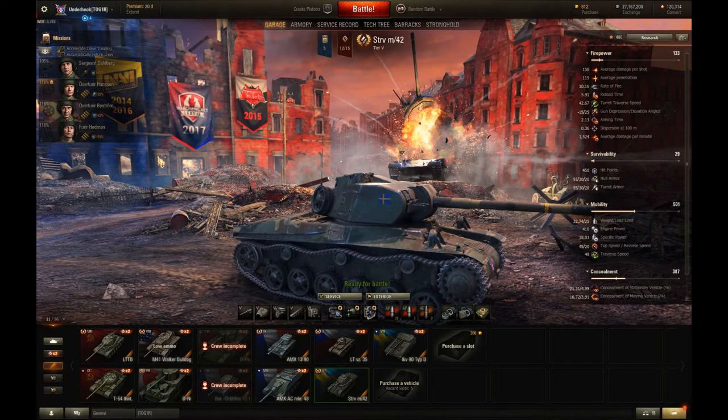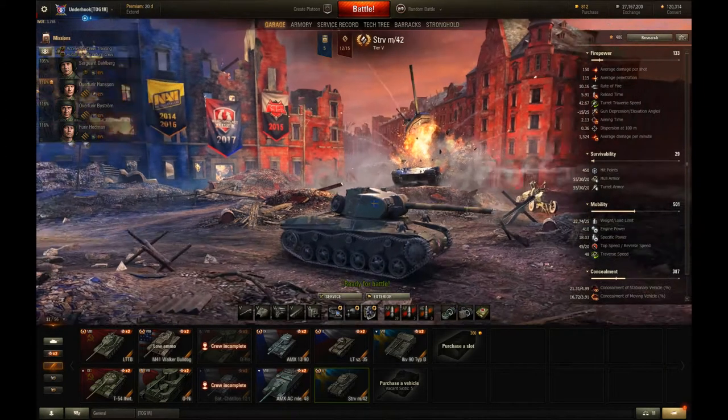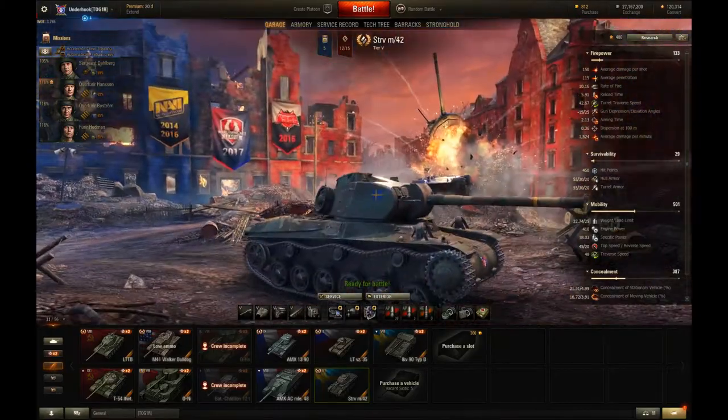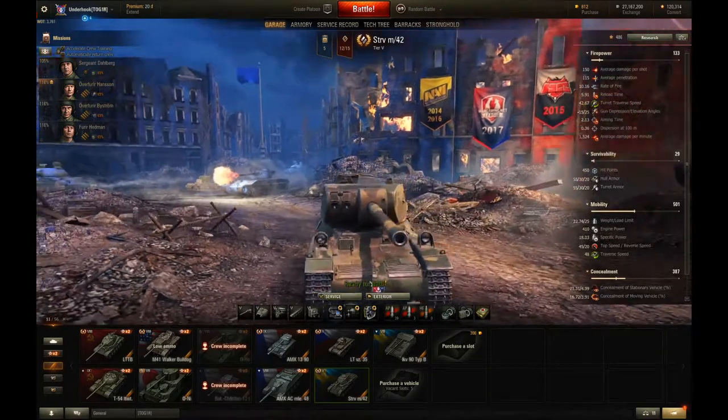It's average — an average tank in my opinion. Not good, not bad, just sort of in the middle there. It has a couple of good features. One of those really good features is it has the highest damaging AP gun of any Tier 5 non-premium tank.